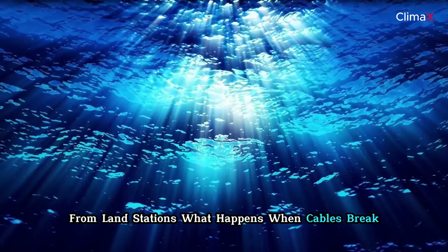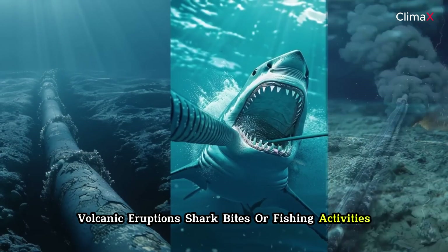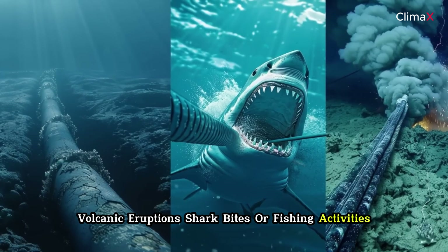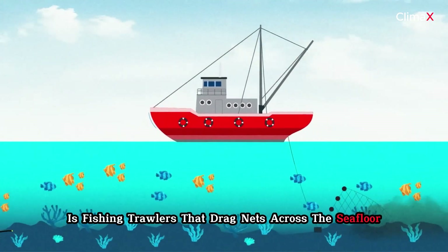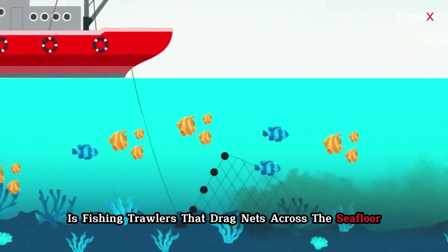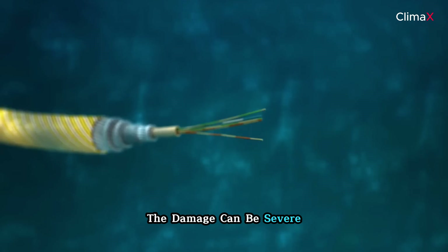Undersea cables can be damaged by earthquakes, volcanic eruptions, shark bites, or fishing activities. The most common cause, however, is fishing trawlers that drag nets across the seafloor. When they accidentally snag a submarine cable, the damage can be severe.